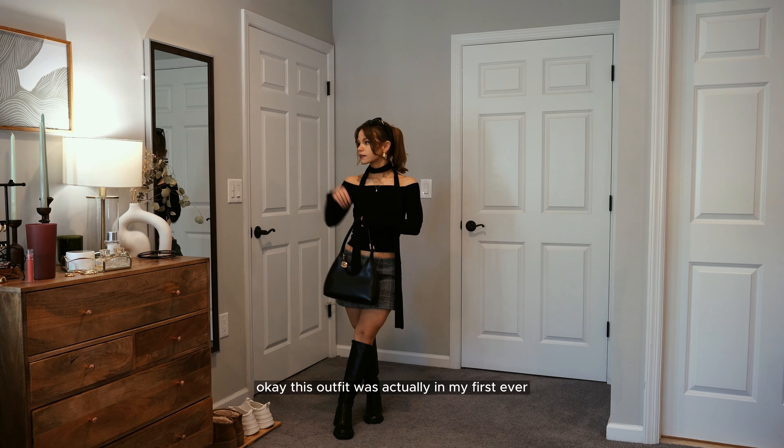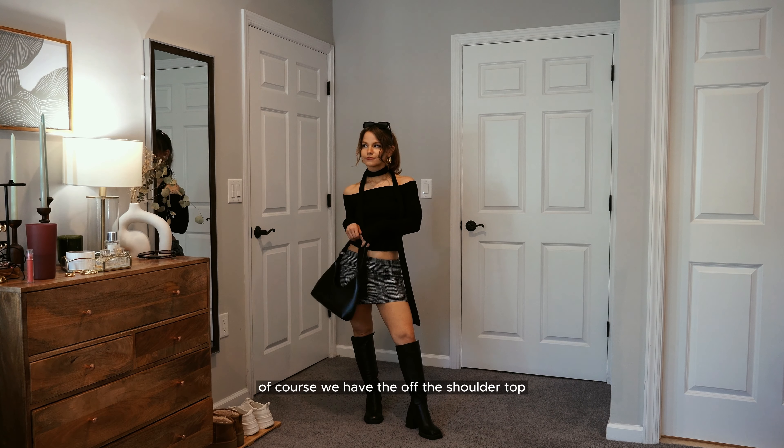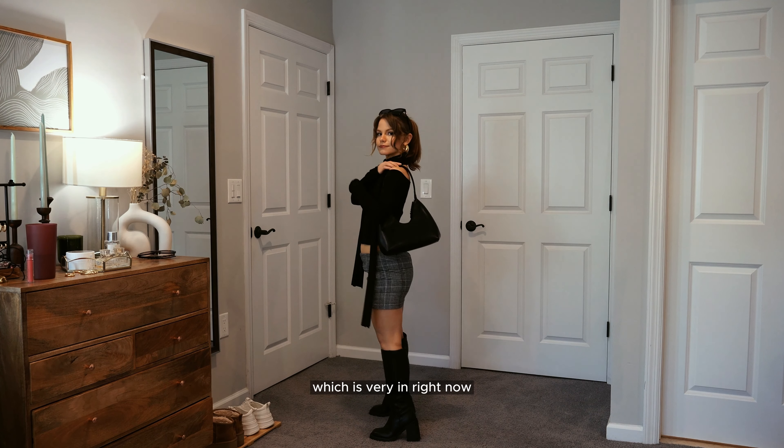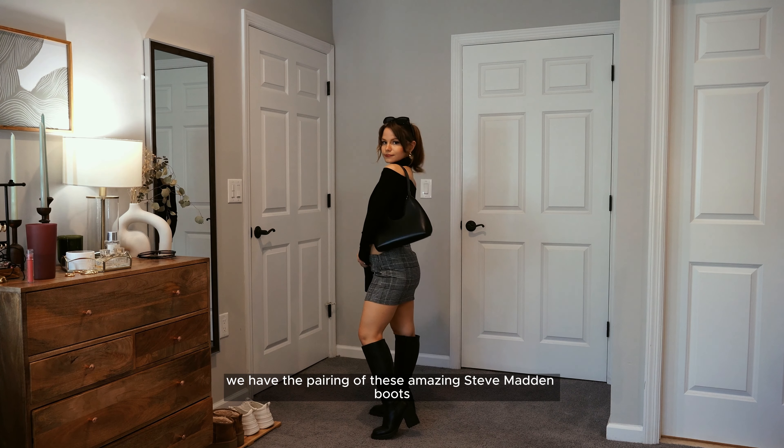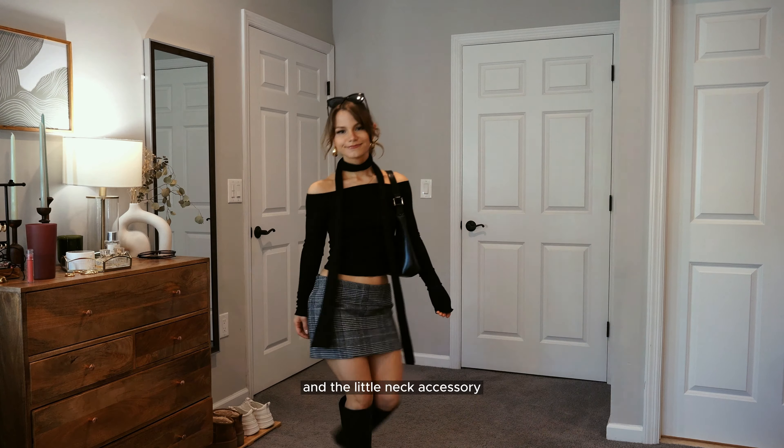This outfit was actually in my first ever YouTube video, but I loved it so much I wanted to include it again. We have the off-the-shoulder top, which is very in right now, paired with these amazing Steve Madden boots with a little micro-mini skirt and a little neck accessory.